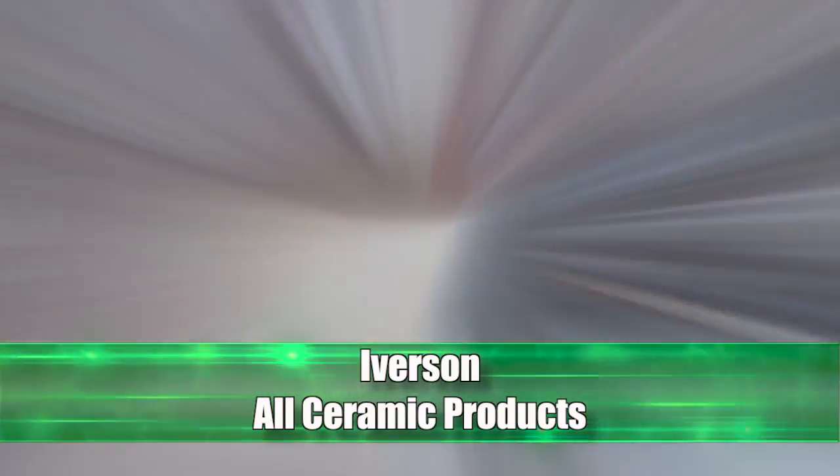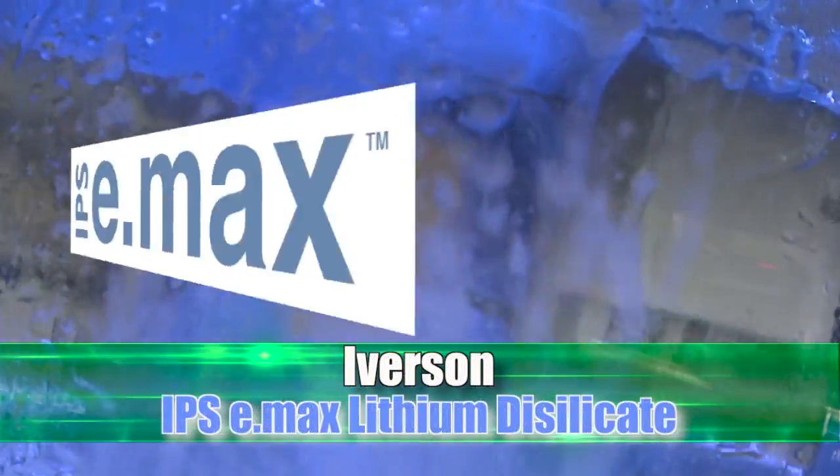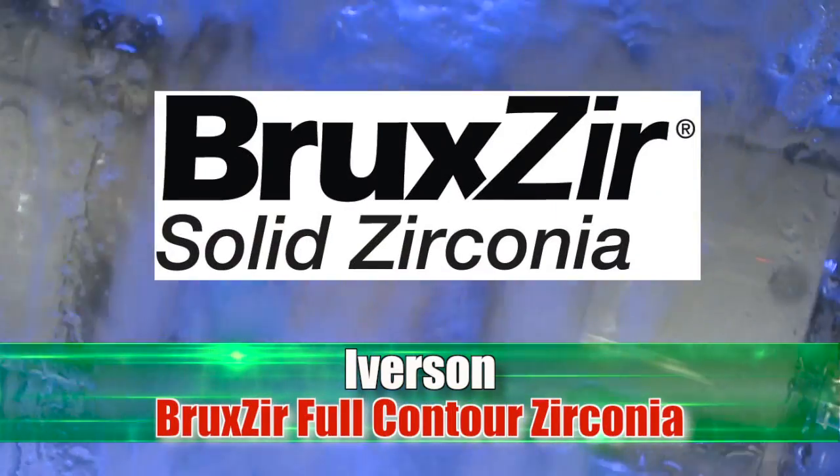You and your patients will find superior strength in aesthetics with porcelain fused zirconia, IPS Emax Lithium Disilicate, and Bruxer Full Contour Zirconia.